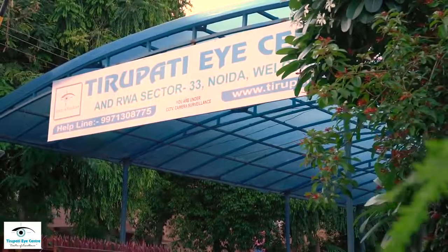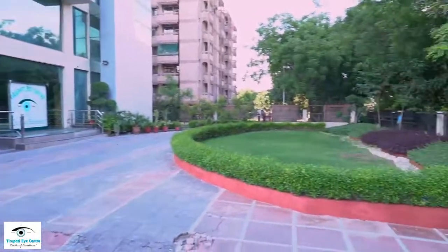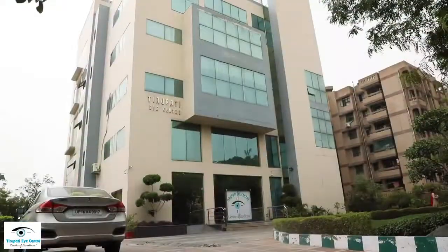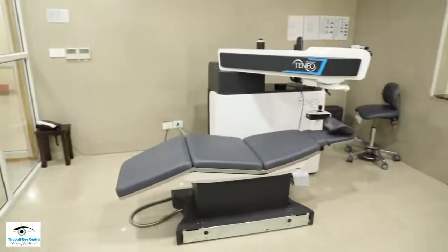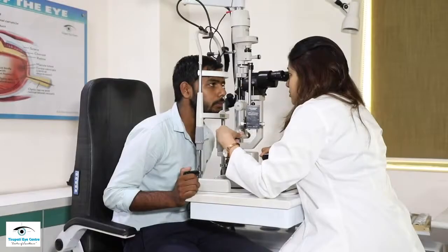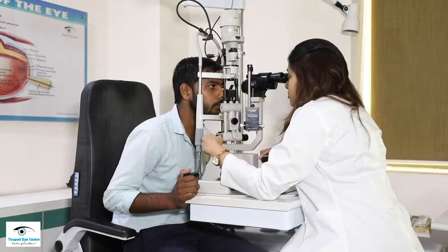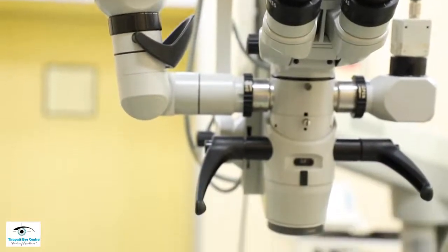Tirupati Eye Center and Research Institute is one of the largest super speciality tertiary eye hospitals of North India. It is a very well-known LASIK institute of repute for many years. More than 10,000 LASIK procedures have been performed in this institute so far, and many training programs have been conducted over the last few years.